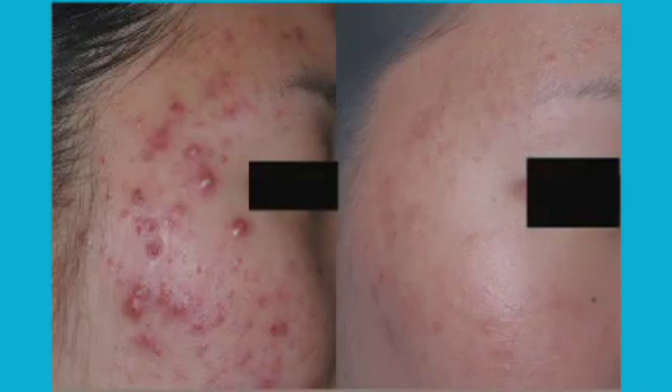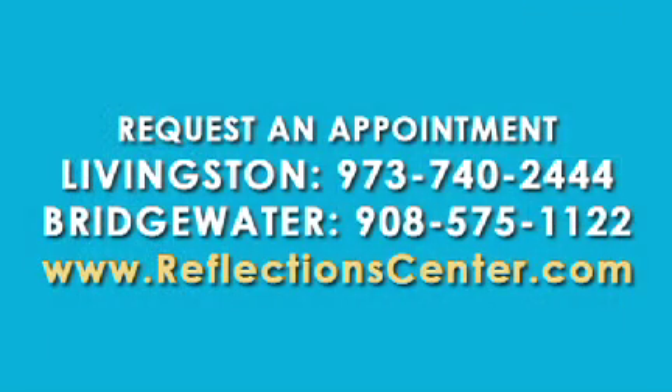Patients recognize that, and it's incredibly satisfying to them to see that rapid result.